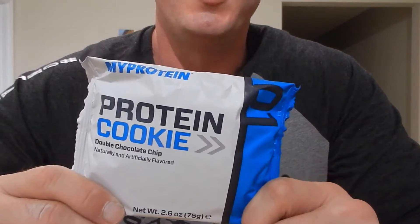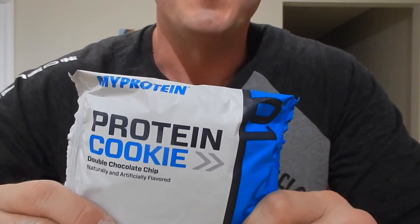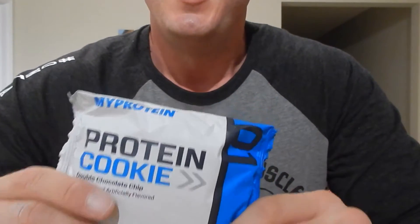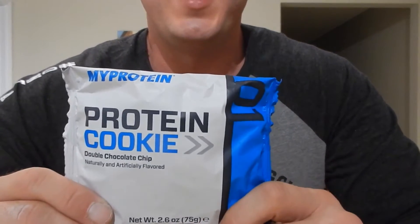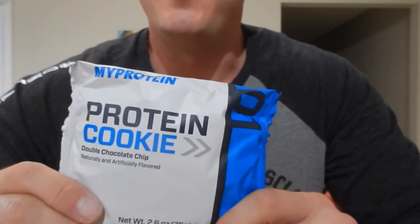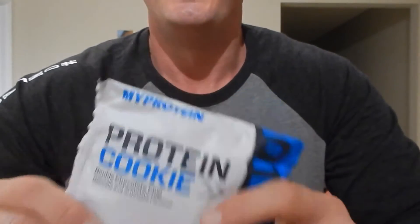Hey everybody, Jeff here from Ontario Muscle bringing you another Ontario Muscle product review. Today I want to talk about one of our favorite things in the entire world — cookies! We had the awesome opportunity to try a box of the MyProtein protein cookie in the double chocolate chip flavor, and this is an absolutely fantastic cookie. It ranks up there in our top five favorite protein cookies.